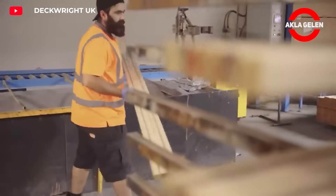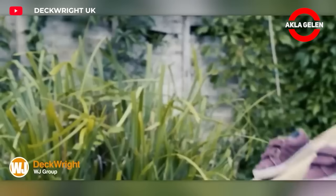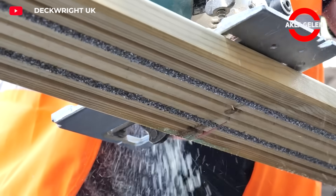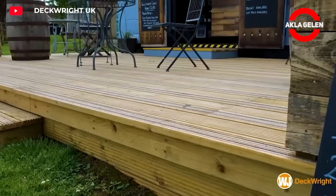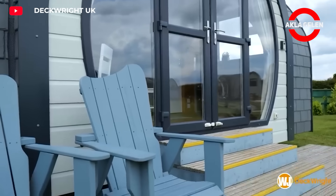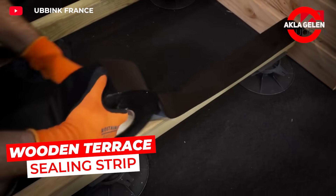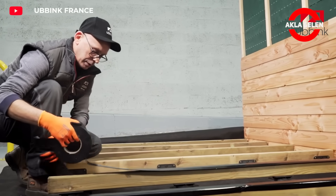Deck Right is an innovative anti-slip system specifically designed to prevent slipping on wooden floors. It is used to increase safety in areas where slipping poses a great risk, especially in wet weather. The Deck Right system consists of a special resin and aggregate mixture that is placed in the grooves of wooden floors. This mixture prevents slipping by providing a firm grip when touching the floor.